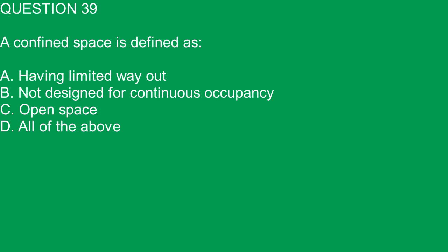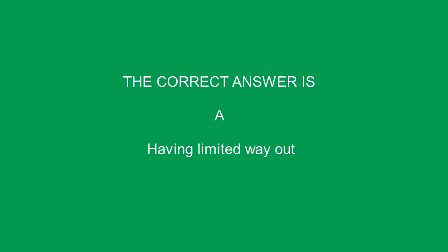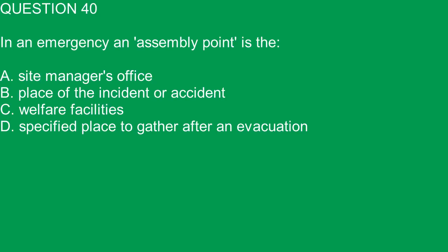Question 39. A confined space is defined as: A. Having limited way out. B. Not designed for continuous occupancy. C. Open space. D. All of the above. The correct answer is A. Having limited way out.